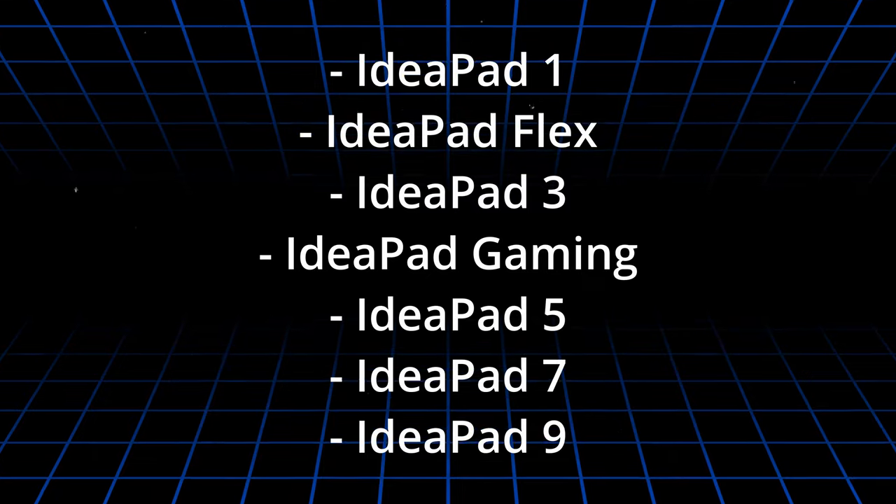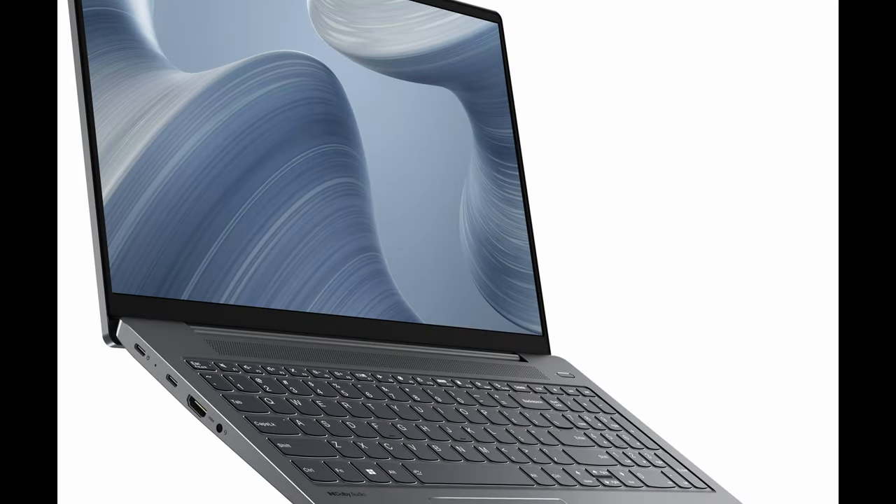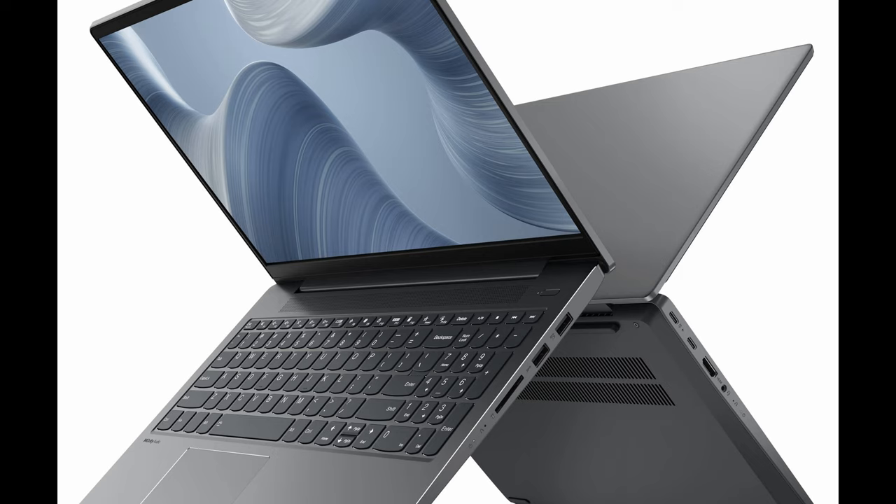The hero in today's video is the IdeaPad 5. This generation debuted with Intel 11th-gen CPUs, but in September 2022, Lenovo refreshed the internals with newer Intel 12th-gen CPUs and AMD Ryzen 5000U refresh processors. The laptop in this video is with an AMD Zen 3 CPU and the exact series name 15ABA7.